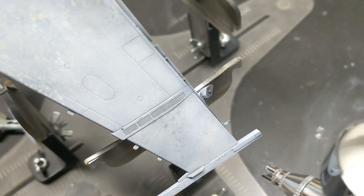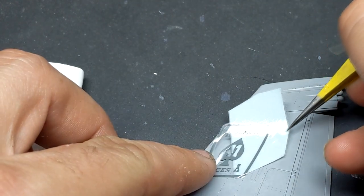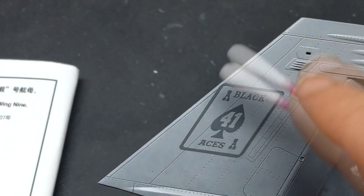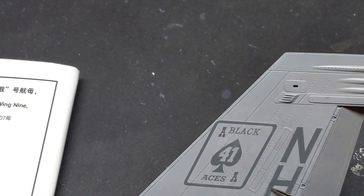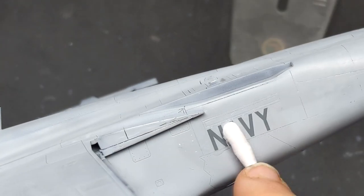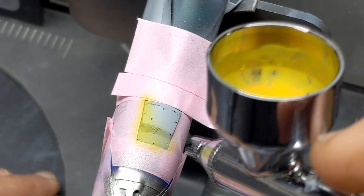One nice thing about building a modern aircraft model is there are lots of references to check out. After using Mr. Mark's softener and setting solutions on the decals, they still needed two clear coats on top and the carrier film sanded down — they were a tad thick. But the nice thing about sanding decals is you can weather them that way. As much as I liked the Jolly Rogers scheme, it seemed like everybody had been doing those lately, so the line jet all-gray really appealed to me, making the model more of a challenge to make interesting.